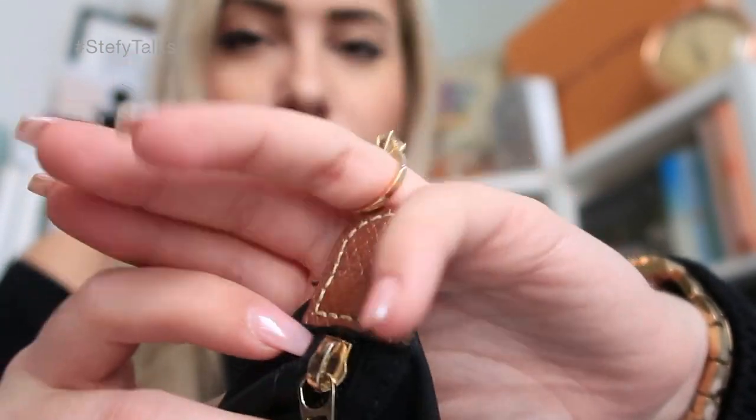The quality of the gold hardware on the Longchamp Le Pliage bag is 100% amazing. Now, this was about 70 pounds, 70 euros - 85 euros. I got this from Harrods when I was leaving Heathrow Airport in London. And that's all I can say. It's amazing.